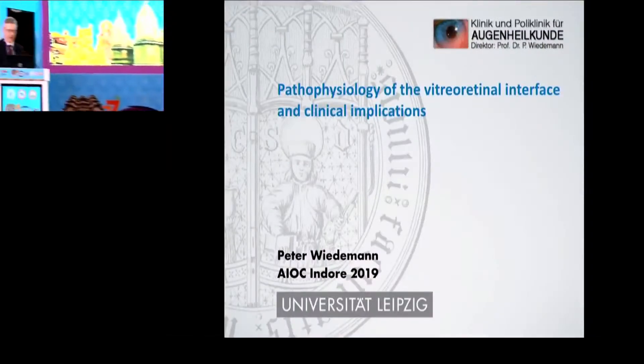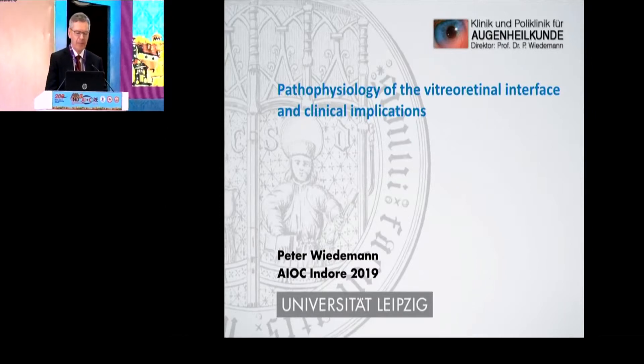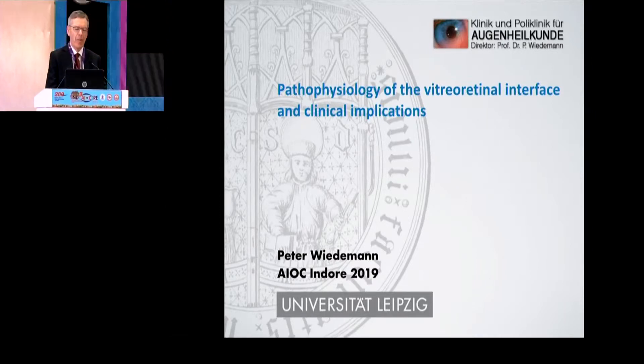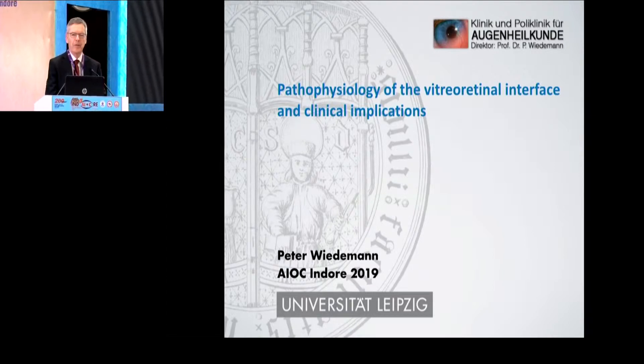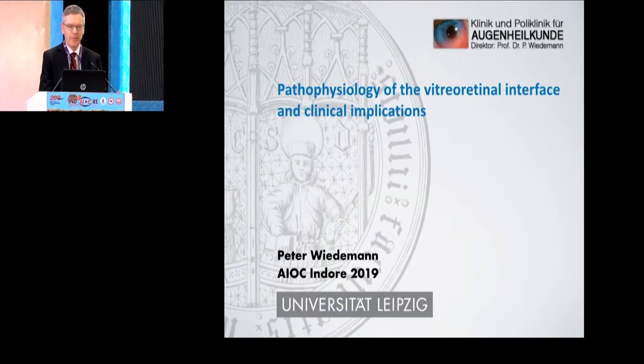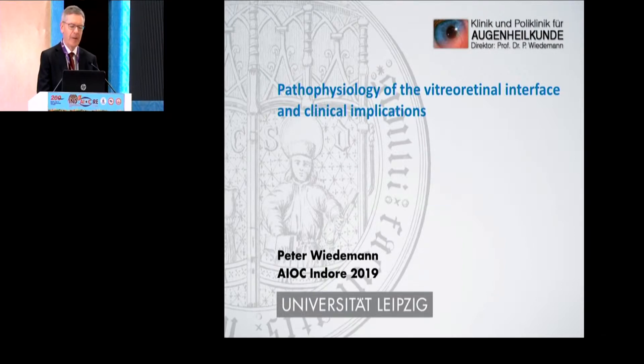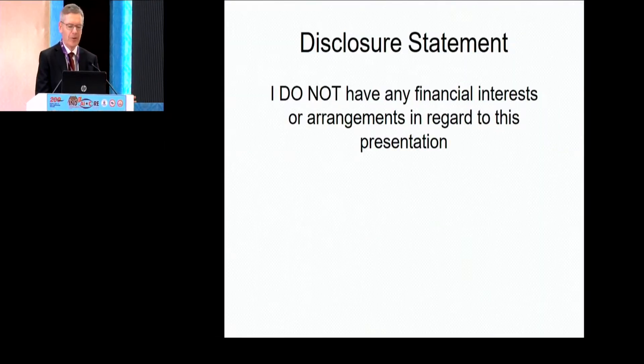Thank you for your kind introduction. I will first talk on pathophysiology of the vitreo-retinal interface and clinical implications. That's what I'm doing for profession as a retinal surgeon in my town in Leipzig in Germany. I have no disclosures to make.